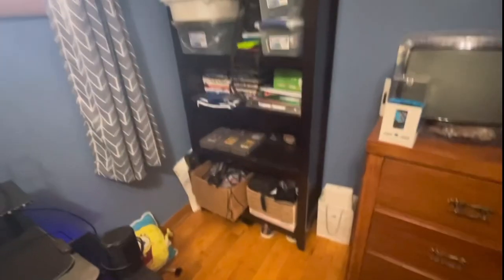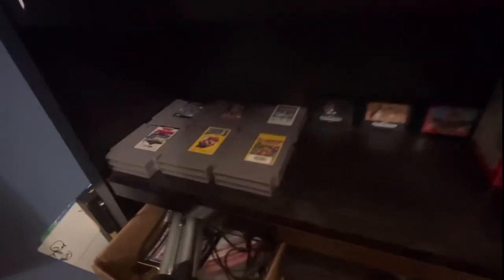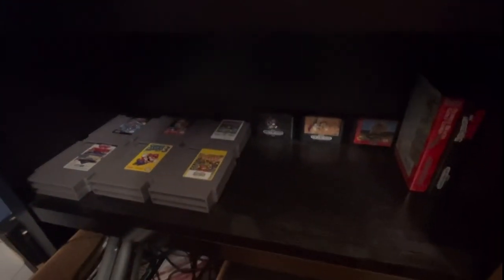And a Nintendo Switch cartridge case. Over here we have my shelf, which will probably break at some point. Down here I have notebooks, mouse pads, boxes, DVDs, a pencil sharpener — mostly school supplies. Down here I have my NES and Sega Genesis game collection, boxes mostly filled with junk that I could use in a video like a skit.